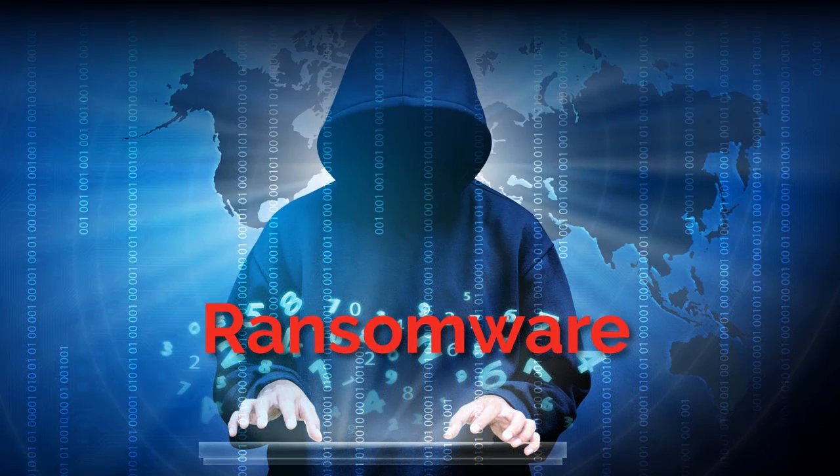Welcome to the Traveler's Cyber Academy, a webinar series on cybersecurity and cyber risk management. Our topic for today: ransomware.